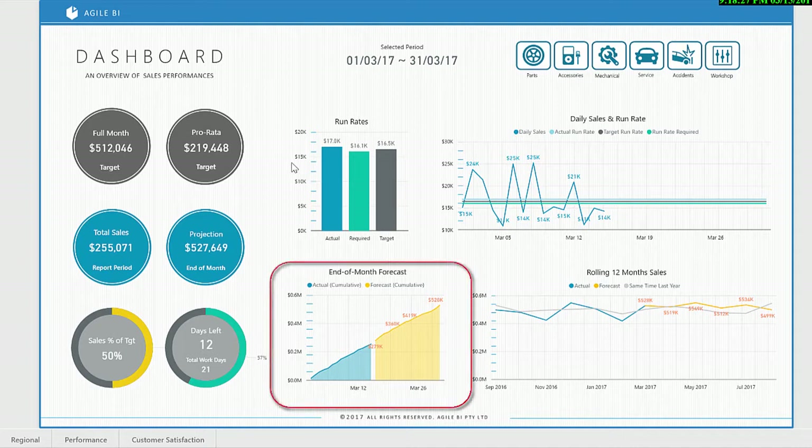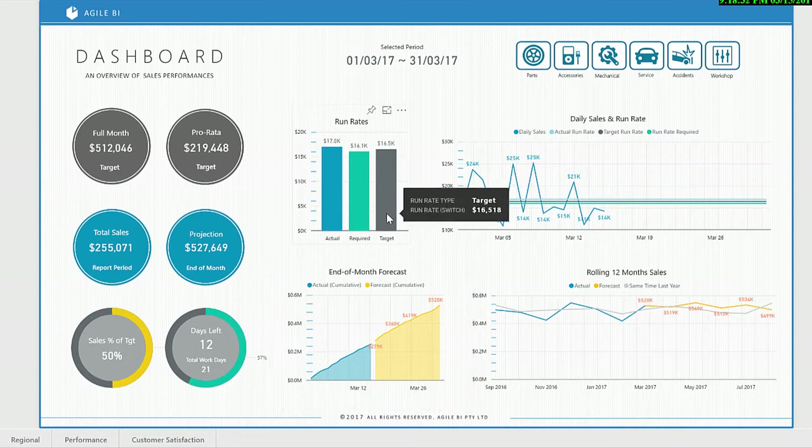It uses the current month's sales results to predict end-of-month sales. It calculates the required run rate needed to hit target, adapting to account for sales to date.